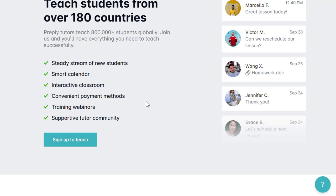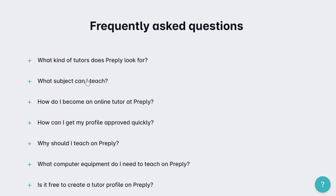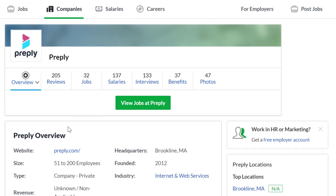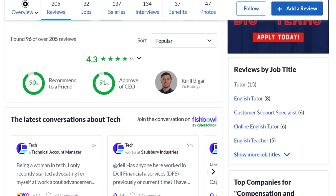Preply offers a steady stream of new students, a smart calendar, coverage in 180-plus countries, an interactive classroom, convenient payment methods like PayPal, training webinars, and a supportive tutor community. They have over 100 subjects including languages, school and university subjects, hobbies, and art — so you can tutor in just about anything you're an expert in and set your own rate. If you want to make $30 an hour, set your rate at $30 an hour. It's competitive since English tutors already average around $25 an hour. Review-wise: 4.3 out of 5 stars, 90% recommend working here to a friend.